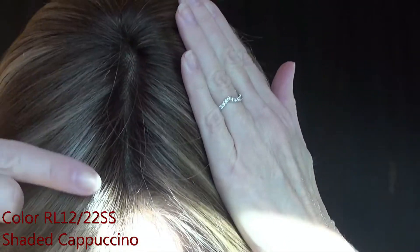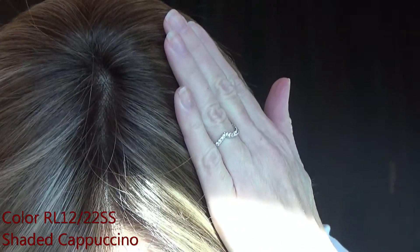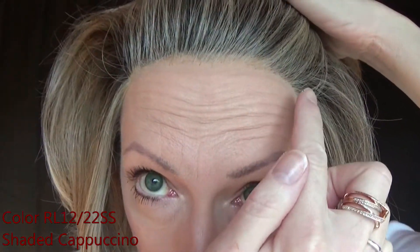The medium brown root is very realistic. I just absolutely love this color. Let's take a look at the color around the lace front.